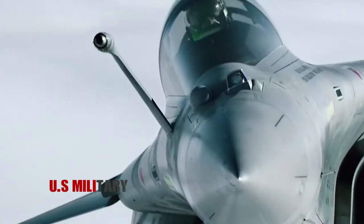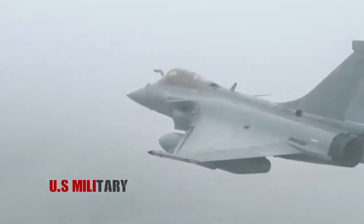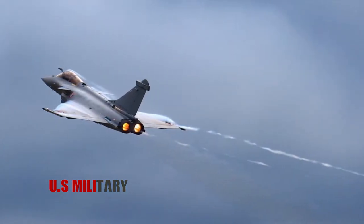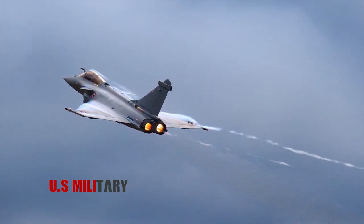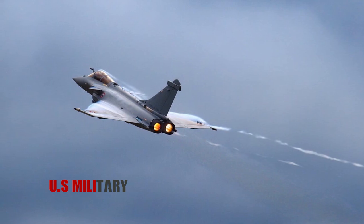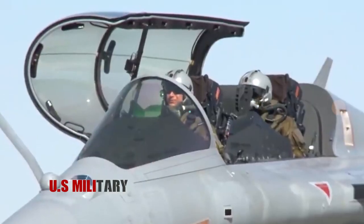The first production Rafale B1 flew for the first time on December 4, 1998 and has been delivered to the French Air Force. The French government's current order of 61 aircraft was delivered from 1998 to 2005. The total order for France — the French Air Force and the French Navy — is 294 aircraft.